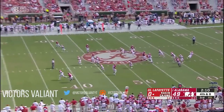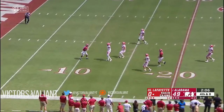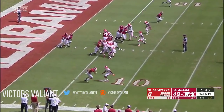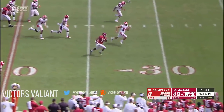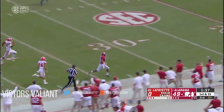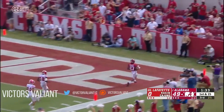Defensive coordinator for the top program in the country. Waddle with the fair catch at the 11 — and there's his second completion, hitting Waddle in stride. Watch out, this could go all the way. 95 yards!